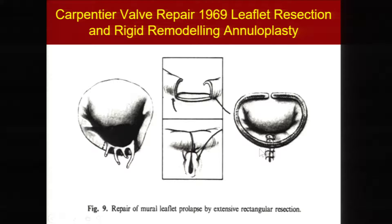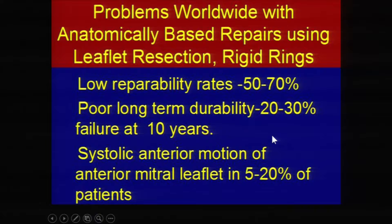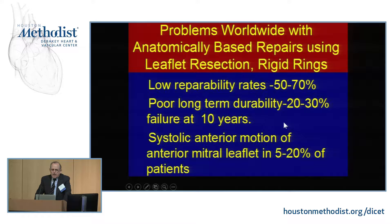In 1969, Dr. Carpentier introduced his famous quadratic resection, which involves removing the area affected by leaflet chordal rupture, taking out a square section, stitching it up, and then putting a rigid D-shaped ring sized off the anterior leaflet to remodel the annulus. This immediately became the standard technique worldwide, and it's still the most commonly applied technique throughout all nations that report data.